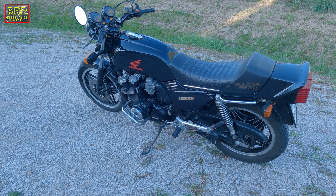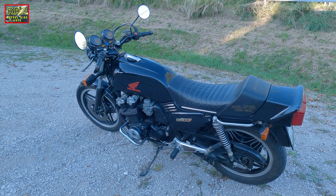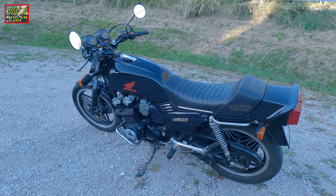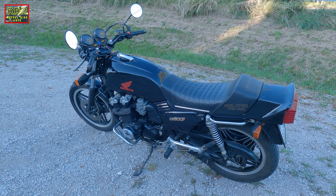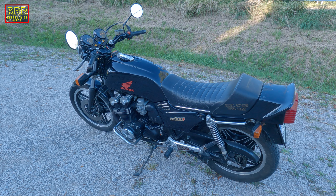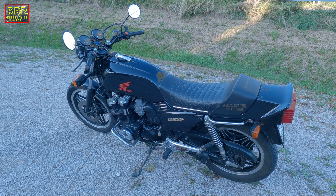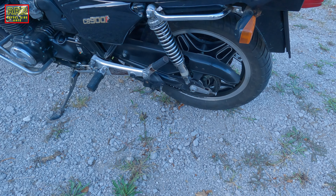Honda says that CB means city bike, but this one is really not about the city. This is a pure sport machine, a pure four-cylinder bike. It's quite heavy, but it goes like a rocket.